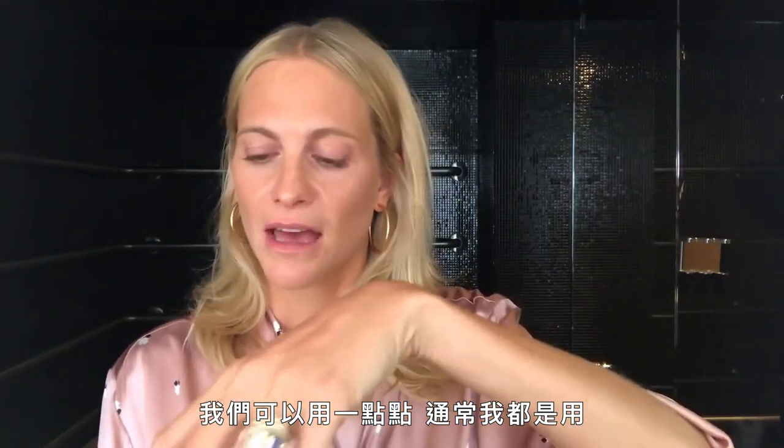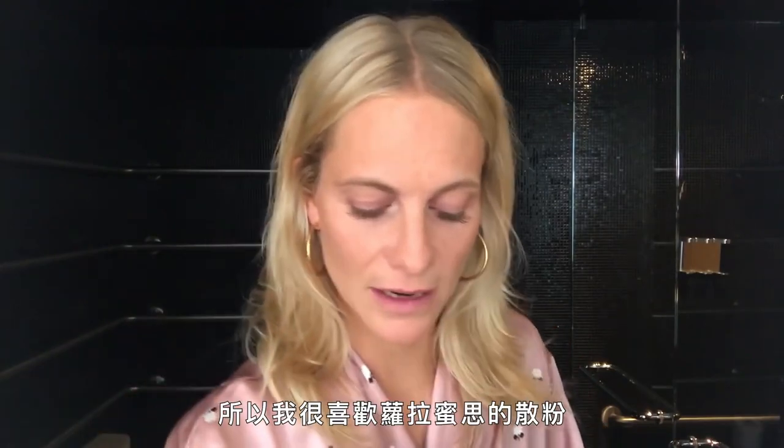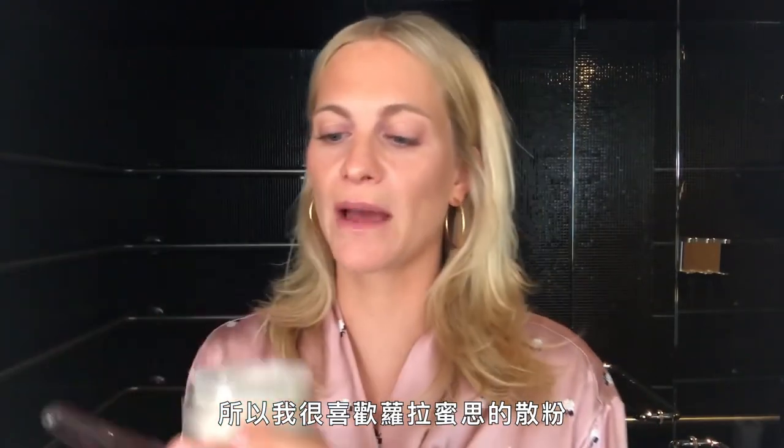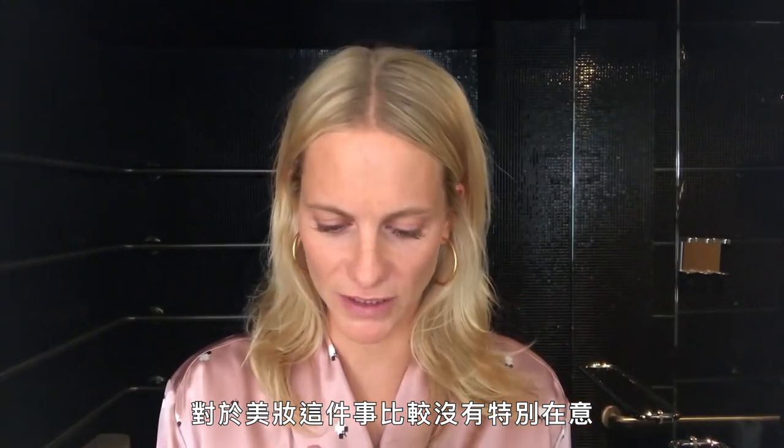And I always use this in tiny, tiny amounts, because I feel like when you step out and you've got too much powder on, you can really see it on your skin. So I love Laura Mercier's loose powder — just literally a tiny bit around the nose area and a little bit on the chin. I feel like the Brits are quite laid back when it comes to beauty. We're more interested in getting to the pub. We're all about pints, less about mascara.